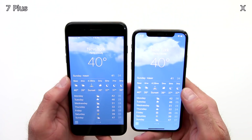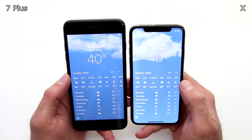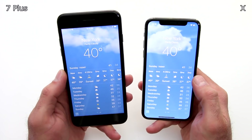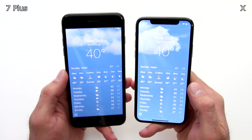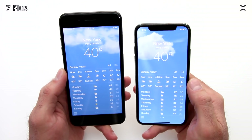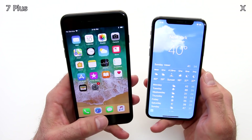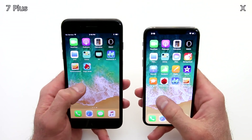I pulled up the weather app to show you the difference in screen clarity and resolution. When I first looked at the 7 Plus about a year, year and a half ago, I was like wow, that's an amazing screen — the picture is completely clear. Well, now I'm looking at the 10, and the quality of the picture is even better than the 7 Plus. That's something that increases the price of the iPhone X. This is over $1,000 — and this is actually the expensive version, the 256 gigabyte version, which was well over $1,200.